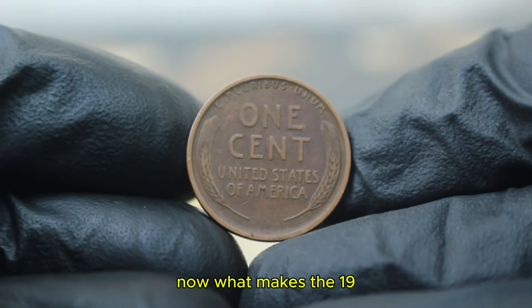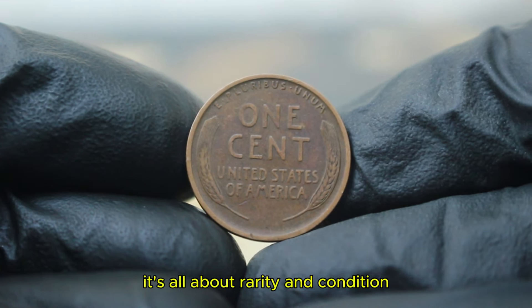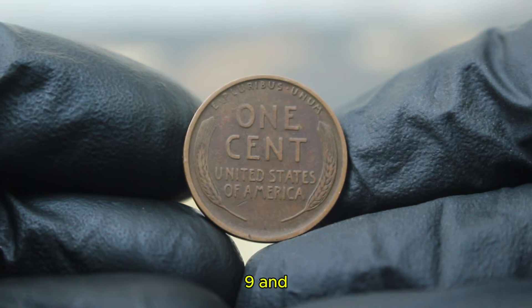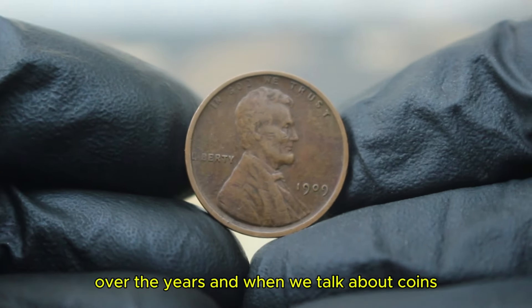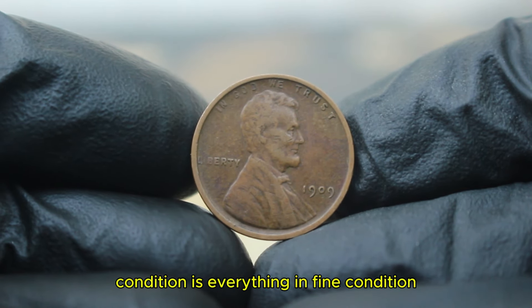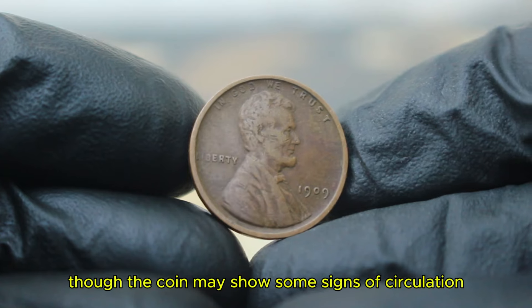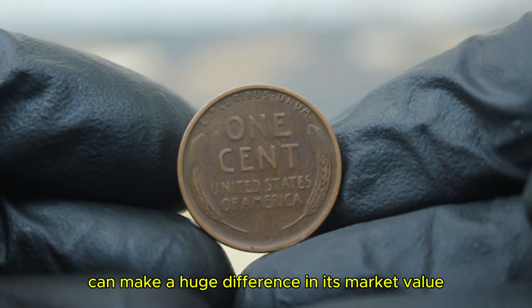What makes the 1909 Wheat Penny without a mint mark so special? It's all about rarity and condition. This particular penny is especially valuable because it was part of a limited mintage in 1909, and only a small number have survived in good condition over the years. When we talk about coins, condition is everything. In fine condition, the details of the design are still visible, though the coin may show some signs of circulation and wear. Finding a 1909 penny in fine condition can make a huge difference in its market value.